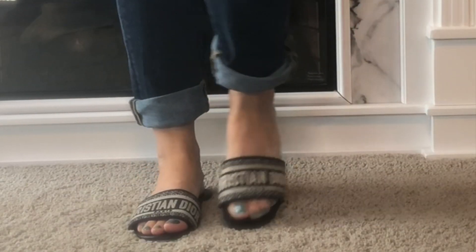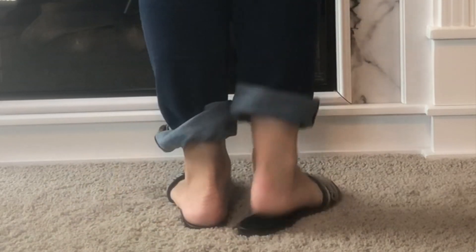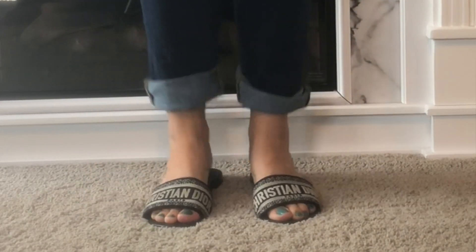That puts me off. It makes me not want to wear them because I'm afraid the Christian Dior logo is going to be completely gone. I don't even know how to prevent that from happening. It just annoys me that such an expensive shoe — I paid over $300 out of my own pocket — is already wearing off. Everything else is pretty good on it, but it started to wear off after just a couple of wears. That's just annoying to me.